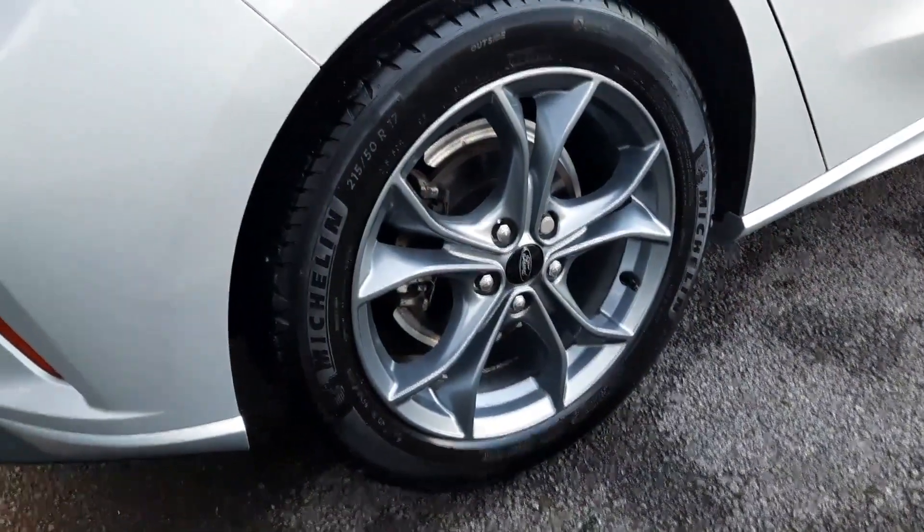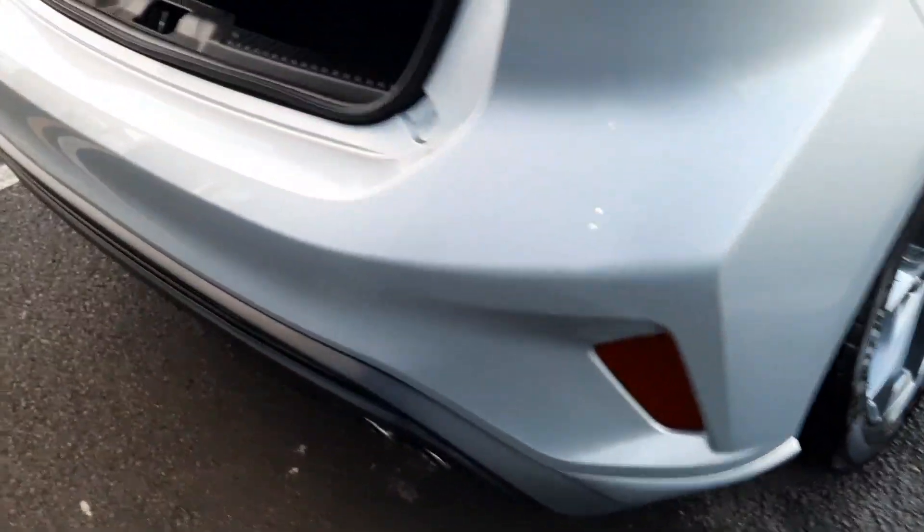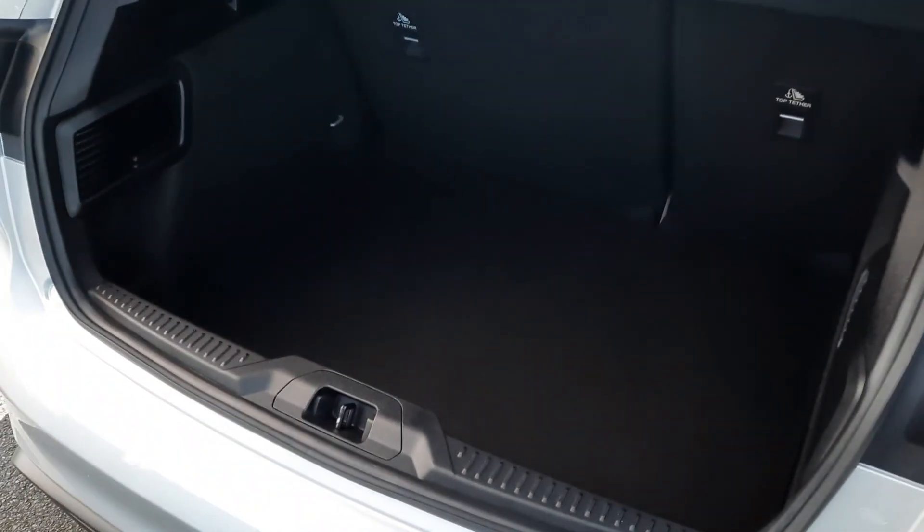Here we have our 17-inch ST-Line alloys. And as we come around the back, we can see we have great space inside the boot.